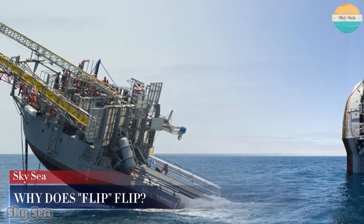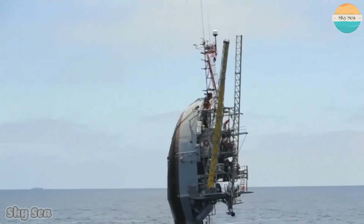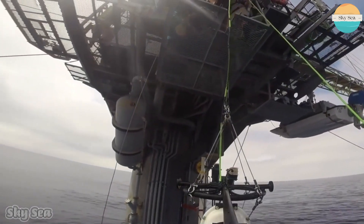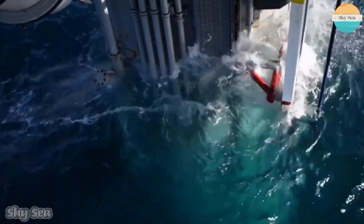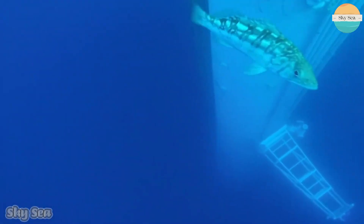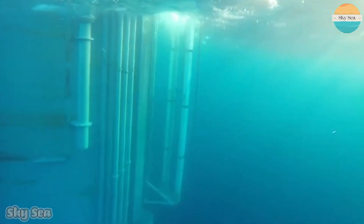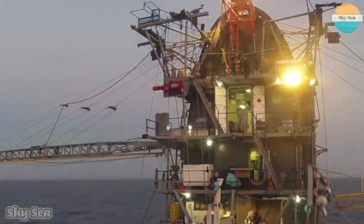Why does FLIP flip? The main reason is to provide a stable platform for oceanographic research. The horizontal position of a conventional ship does not allow accurate measurements of waves and other ocean phenomena because of the motion induced by the sea surface. By flipping vertically, FLIP eliminates most of the surface interference and allows precise instruments to be deployed at various depths.